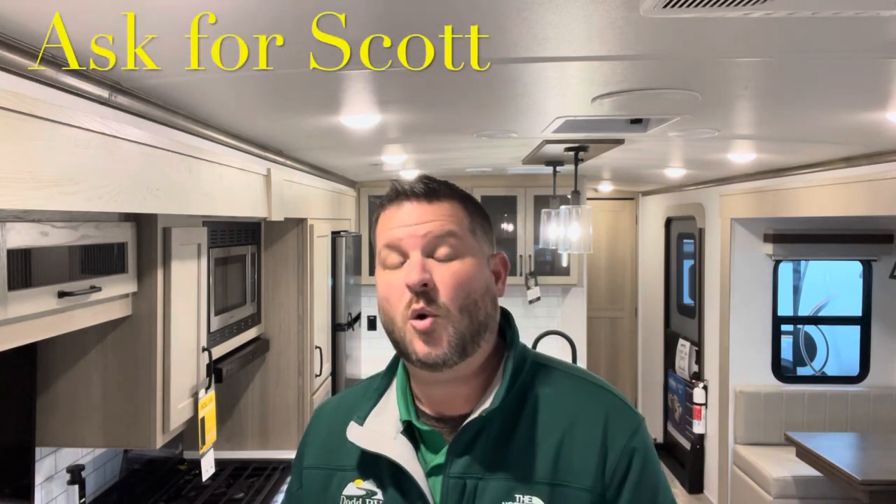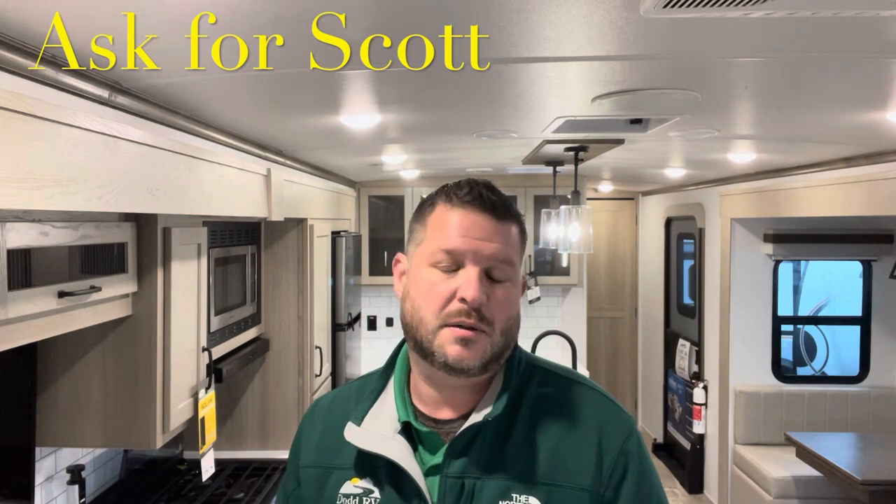Remember to watch all the way to the end of the video — I'll show you a clip with the slides in so you can see what you do and don't have access to in travel. Always give me a quick thumbs up, hit the subscribe button and that bell — you'll get a notification every time I put a new camper on. Check down in the description for all your specs, holding tank sizes and measurements. If you're coming out to the lot to see this or any other camper in person, make sure you ask for Scott.